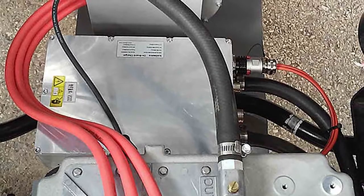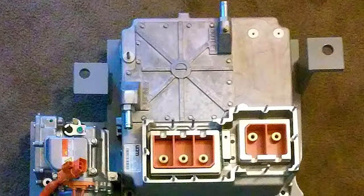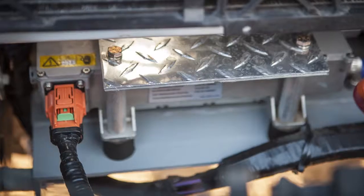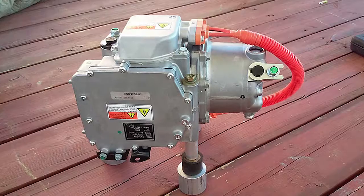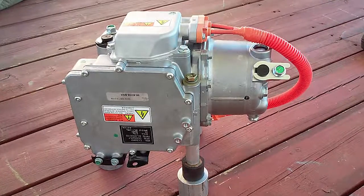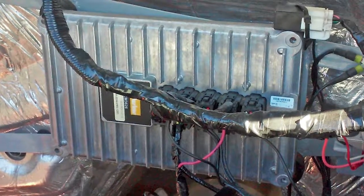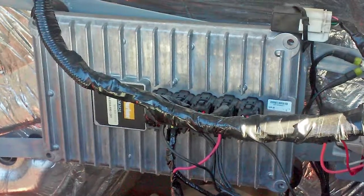Also under the hood is a 3 kW charger, the motor's inverter, a power distribution box, a coolant pump, a DC to DC converter, and a high voltage air conditioning compressor. On the firewall is a Parker control unit that manages the entire system.